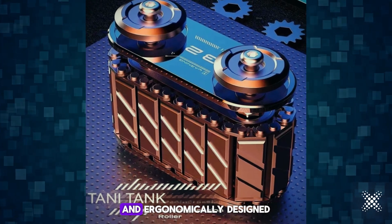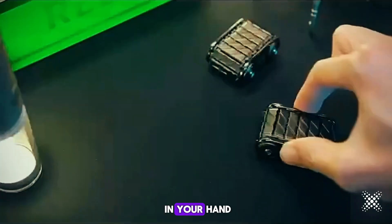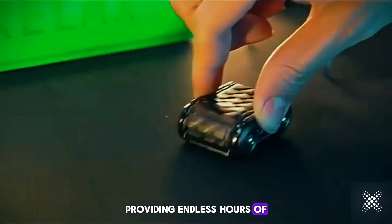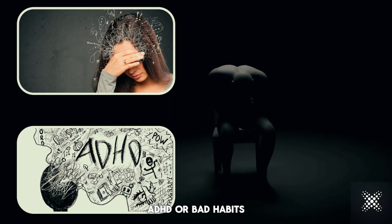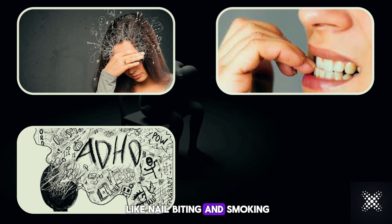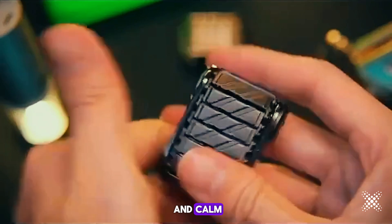Crafted with high-quality metal and ergonomically designed, this fidget toy is made to fit comfortably in your hand, providing endless hours of stress relief and fun. Struggling with anxiety, ADHD, or bad habits like nail-biting and smoking, the Cool Tank Fidget Roller can help curb unwanted habits and keep you focused and calm.